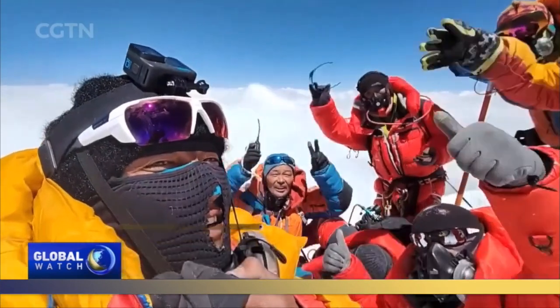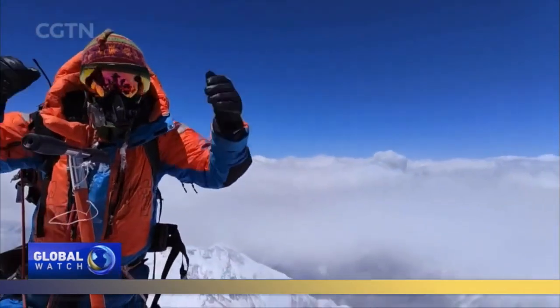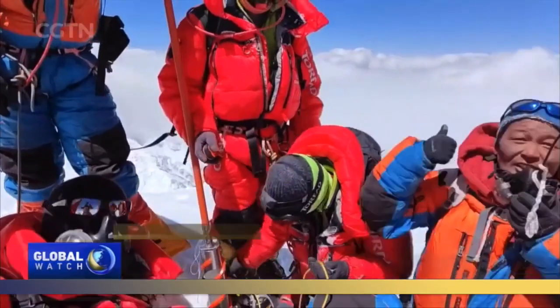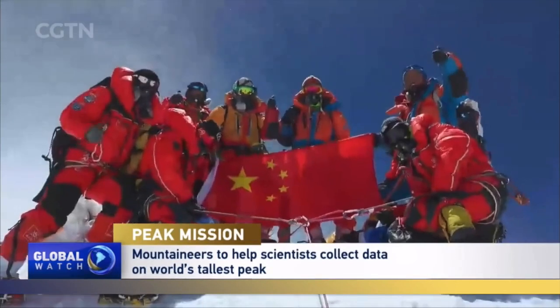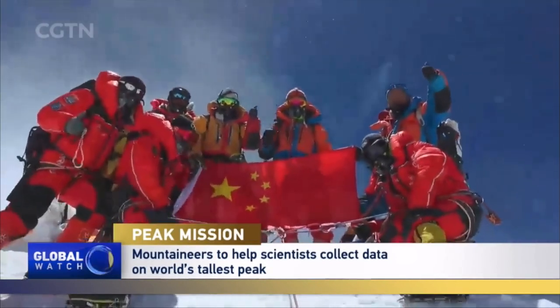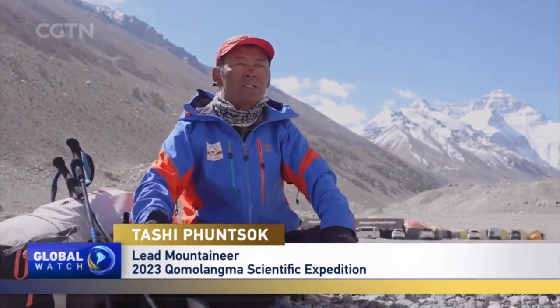Many dream of a chance to stand atop the world and feel they've conquered it. But not Zhesi. The senior mountain climbing guide has stood at the top of Mount Chomolama 16 times, a record in China. You can never conquer nature. We are all small in the face of it. We can only pay our respect. This is the most important point.